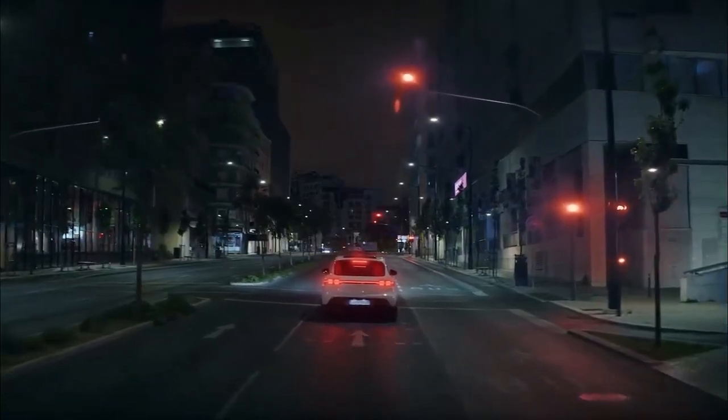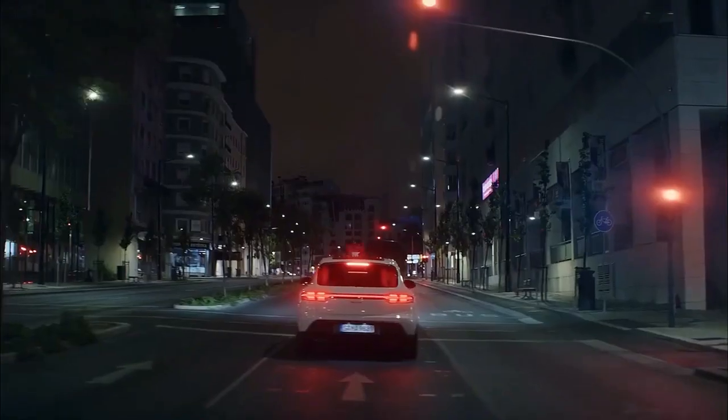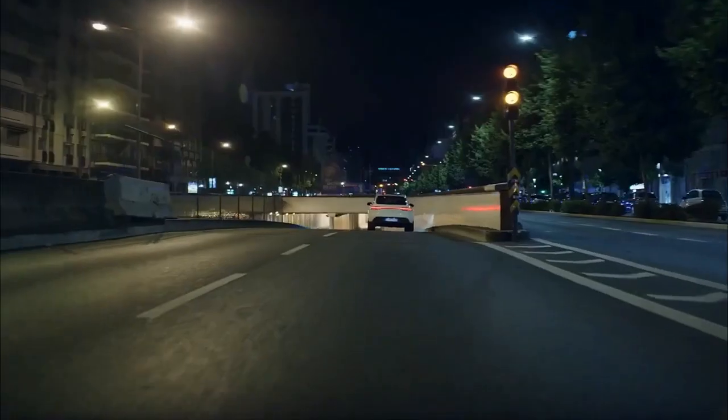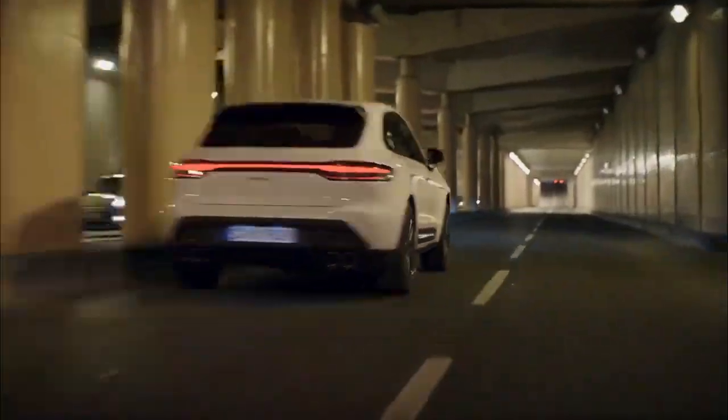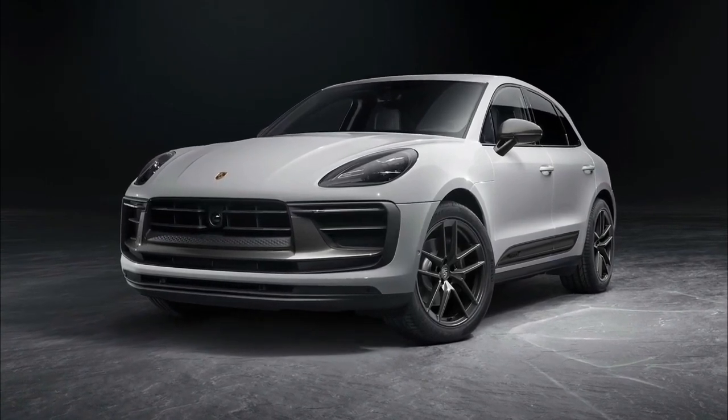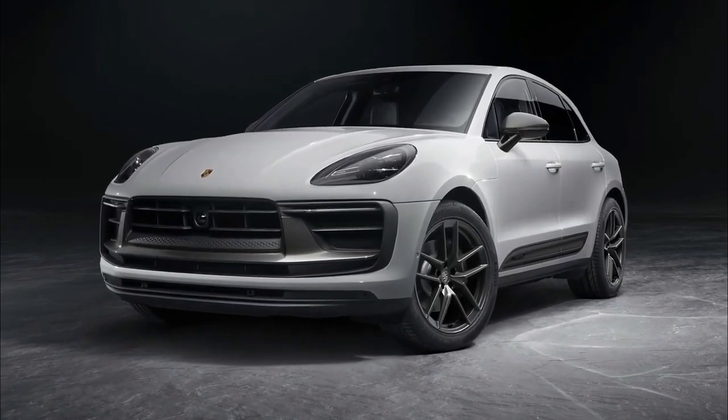Buyers will also have the option to add air suspension, in which case the Macan T will also feature stiffer anti-roll bars specific to the model. Porsche's brake-based Porsche Torque Vectoring Plus system, designed to apply extra braking force on the inside rear wheel during cornering, is also available.